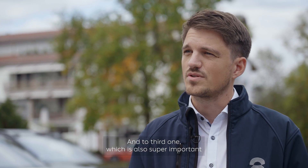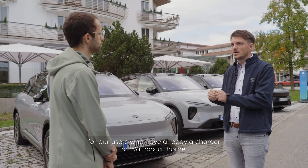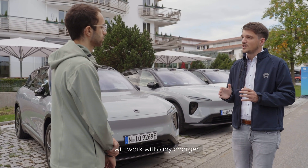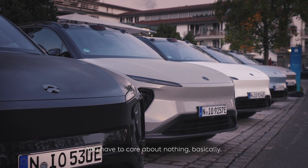The third advantage, which is also super important for users who already have a charger or wallbox at home, is that it will work with any charger. We do it all in the vehicle, so you have to care about nothing basically.